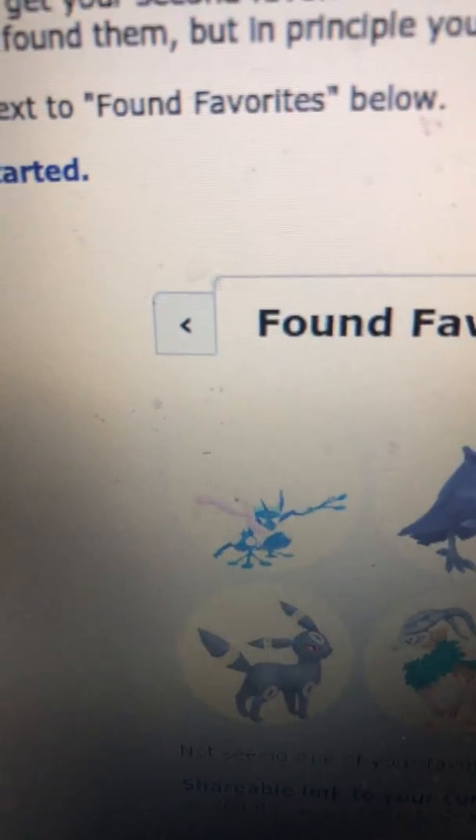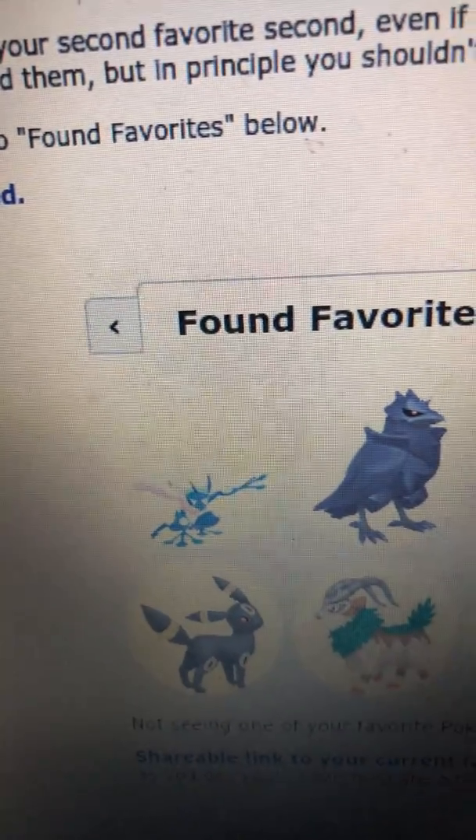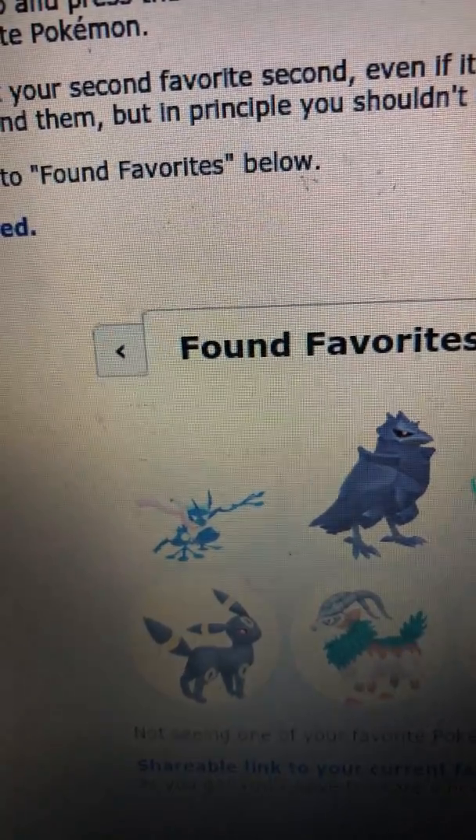First it's Greninja. I just like the design of Greninja. And also in the anime, I like how he has the form Ash Greninja, and I thought that was a pretty cool look to add to it.